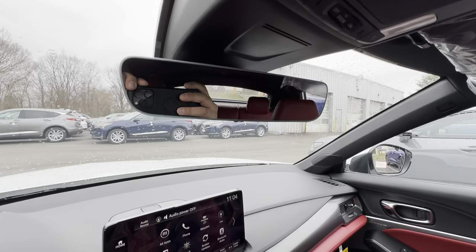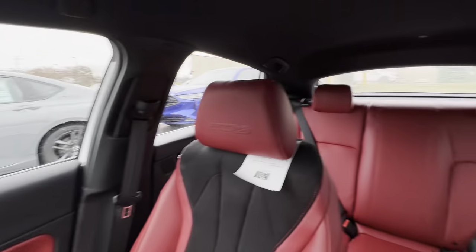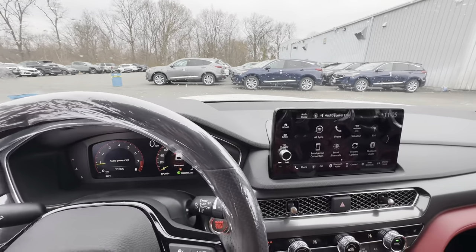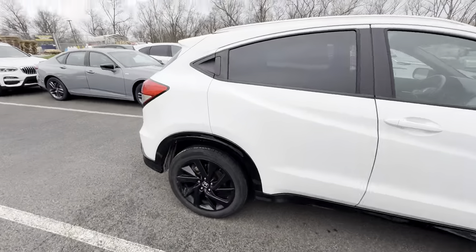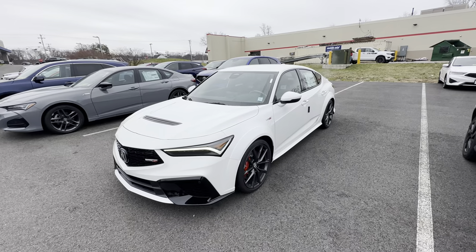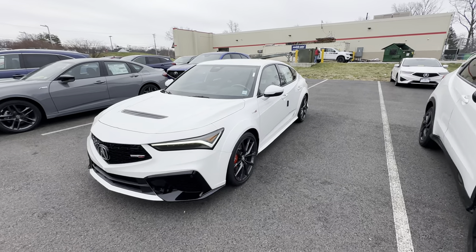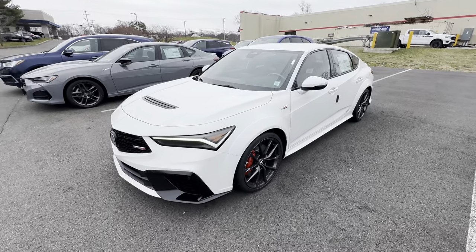Auto-dimming mirror automatically dims itself when people have their lights on behind you, which is nice. It looks great. If there are any other questions, please don't hesitate to give me a call. My name is Daniel Flores, sales manager at Acura of Wappingers Falls. My work number is 845-298-0400, extension 1010, or you can reach out to Britney as well. My cell phone is 917-569-6474. Thank you very much Jonathan, have a great day.